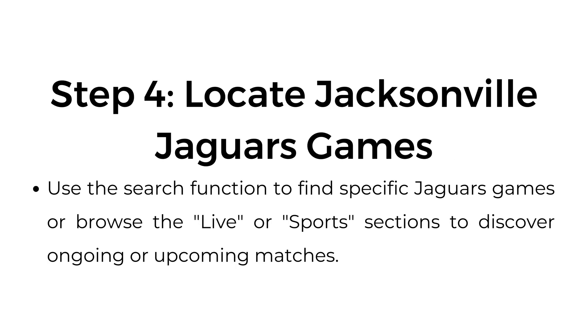Step number four: locate Jacksonville Jaguars games. Use the search function to find specific Jaguars games, or browse the live or sports sections to discover ongoing or upcoming matches.